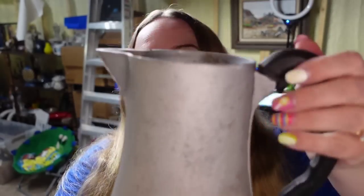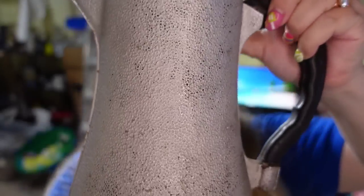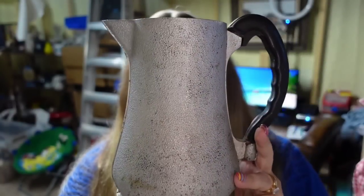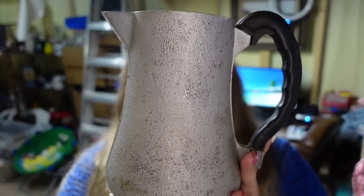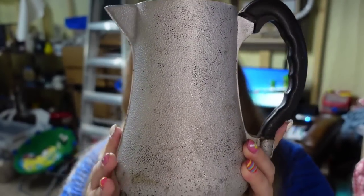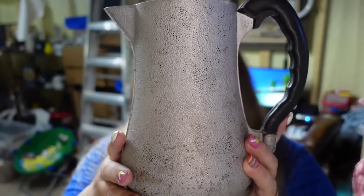Some more stuff I wouldn't pick up again — this is Guardian aluminum wear. This pitcher sold for a whole $10. It's not breakable, which is a nice thing, but it took over a year to sell. I'm only a couple dollars in, so it's about a $5 profit.